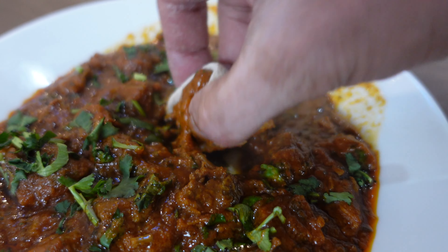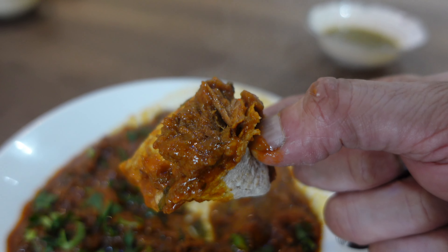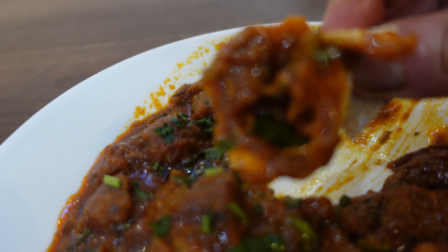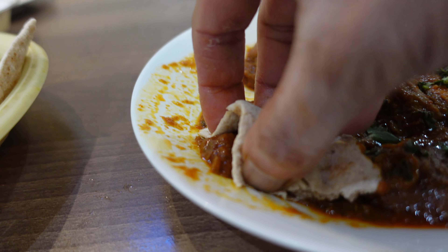You've got quite a few pieces of lamb in there as well, and the steam is just absolutely coming off that food. Take a look at that.